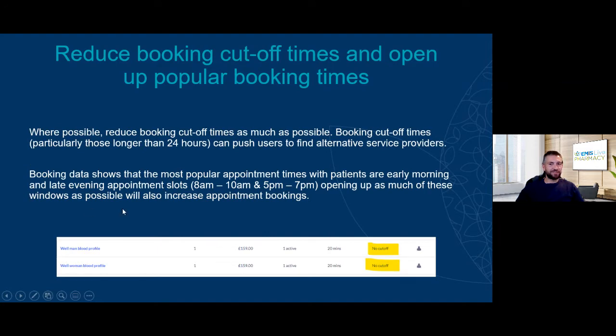The second piece of advice is to open up popular booking times. From our data, the most popular times for patients to book appointments are between 8am and 10am in the morning, and 5pm to 7pm in the evening. By making sure you're open for appointments as early and as late as possible in the day, you can really capitalize on those popular booking times amongst patients using Patient Access.